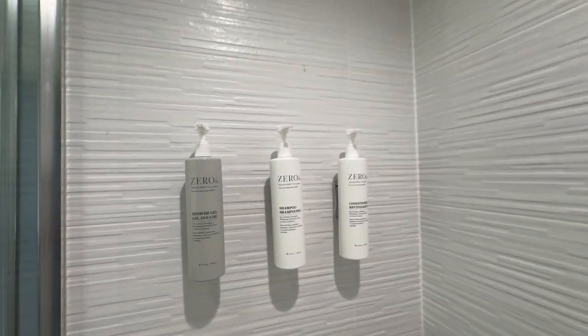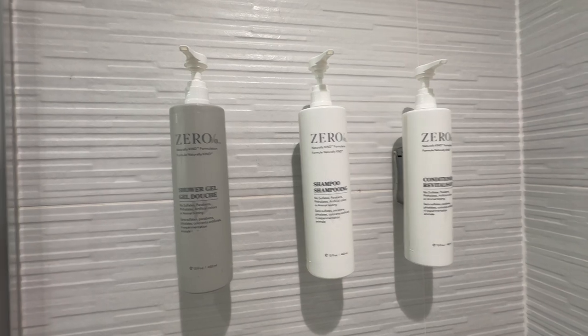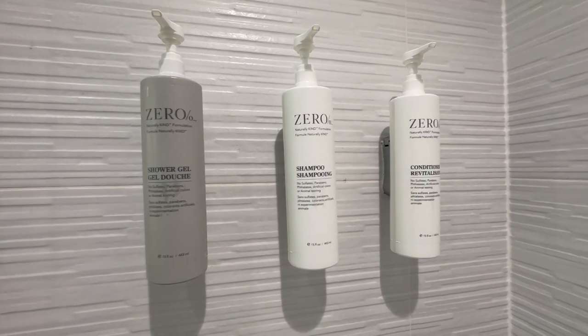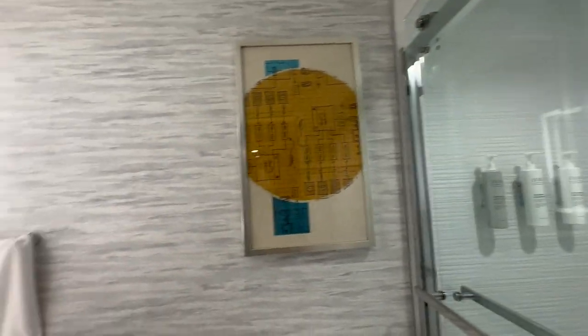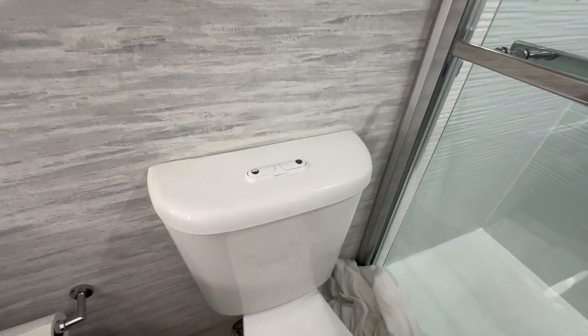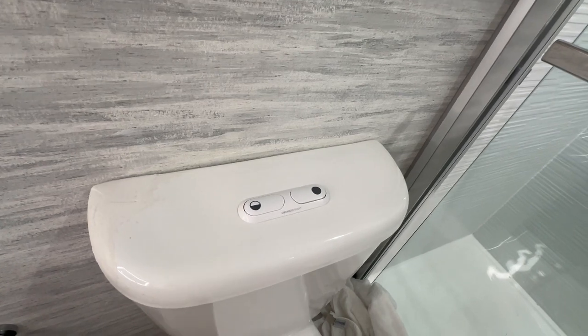This location also uses Zero products — shower gel, shampoo, and conditioner. These smell pretty good and they're very easy on your skin and hair. I think because we're in Silicon Valley and the Bay Area, this is a new feature.